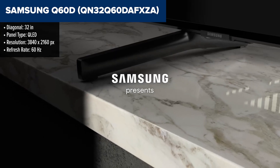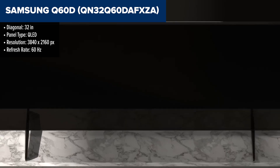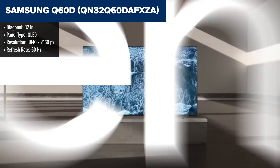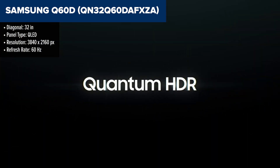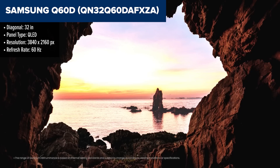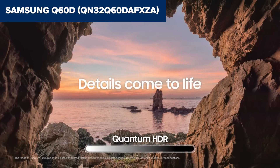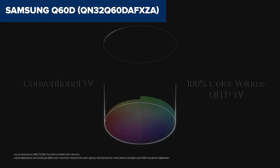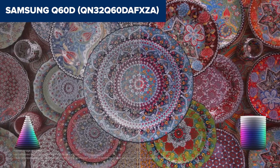The Samsung Q60D is a compact powerhouse that packs a lot of punch in a 32-inch frame. At the heart of its performance is the Quantum Processor Lite, which not only upscales content to 4K, but also enhances audio quality, ensuring that every pixel and sound wave is as precise and immersive as possible. The 100% colour volume with Quantum Dot technology brings out vibrant and true-to-life colours, making visuals pop out in breathtaking clarity. The motion accelerator technology smooths out the action, reducing lag and blur for a seamless viewing experience.